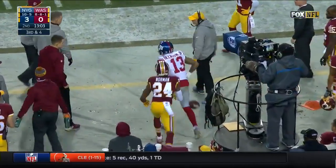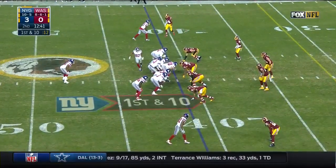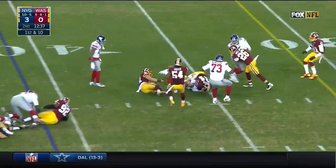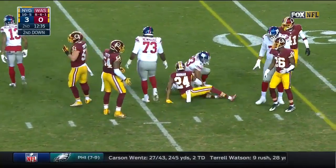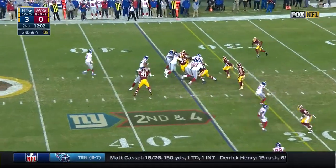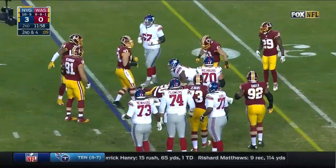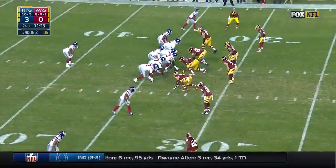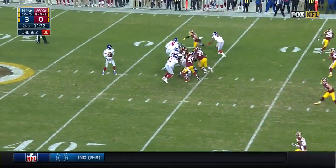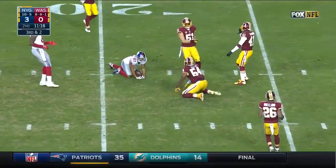He's working on Josh Norman for the receiving yardage title this year, trailing T.Y. Hilton but not by much. Third down and two — Manning protected, finds his guy, and it's the rookie Shepard.